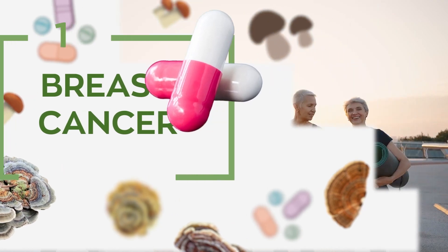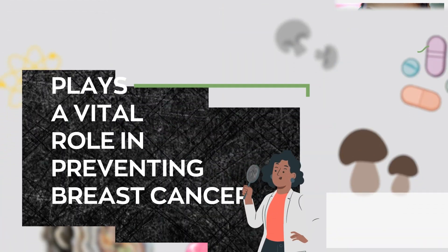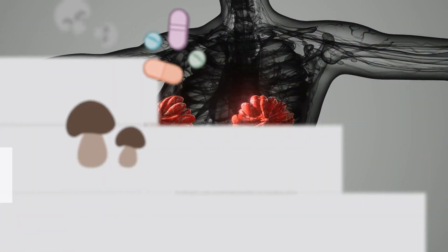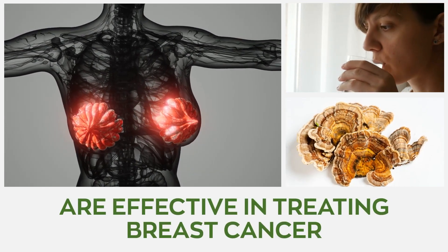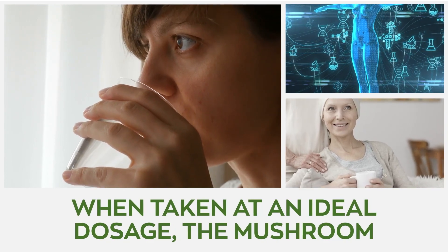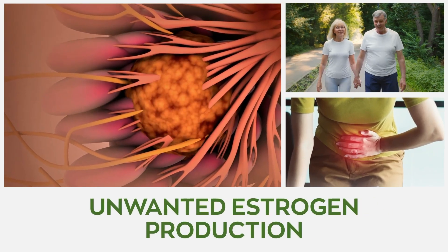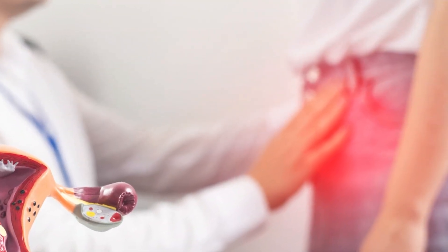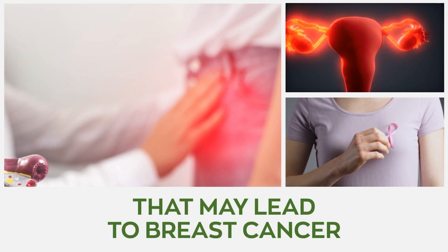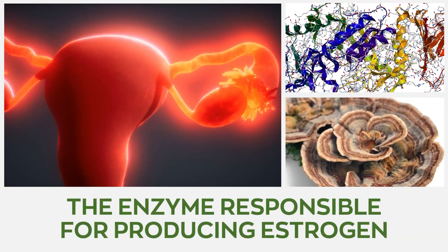1. Breast cancer. Clinical and epidemiological studies have proposed that a healthy immune function, to which turkey tail mushroom contributes immensely, plays a vital role in preventing breast cancer. The impact of this powerful mushroom on breast cancer indicates that both its aqueous and ethanolic extracts are effective in treating breast cancer. Numerous research data suggests that when taken at an ideal dosage, the mushroom supports the treatment process without causing adverse reactions, unlike other cancer treatment methods. Breast cancers are associated with unwanted estrogen production. Turkey tail mushroom boasts estrogen regulation benefits as it helps to balance hormones in the male and female bodies, consequently reducing the risk of excess estrogen that may lead to breast cancer. This wonderful mushroom does this by inhibiting the activity of aromatase, the enzyme responsible for producing estrogen.